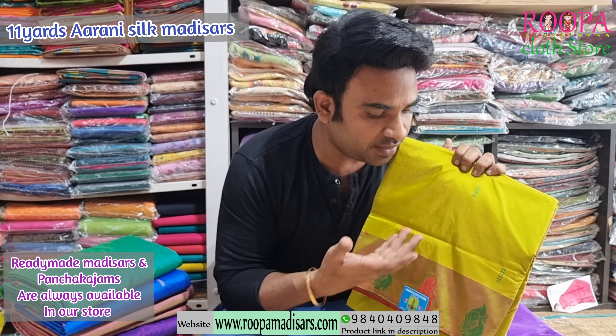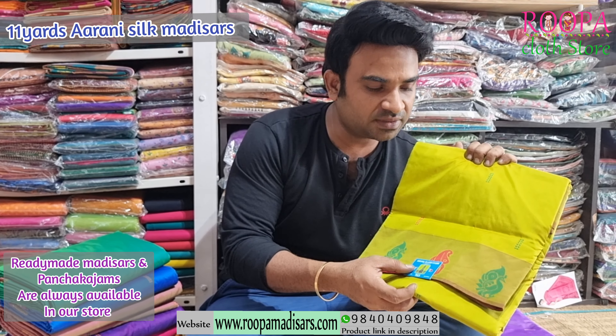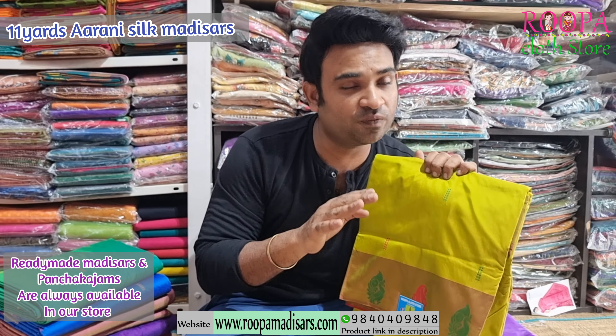Next one is a Sneha green with contrast border, and the border follows the same Annam pattern. The pallu also follows the same — you will have a contrast pallu. All these sarees are Eleven Yards with blouse and it's $2400. These sarees are maintenance free, very comfortable to wear, and you can machine wash them also.